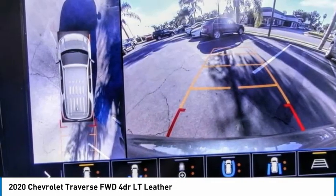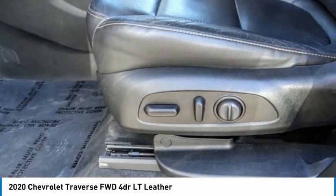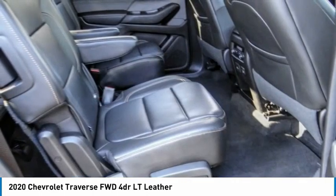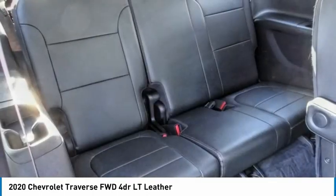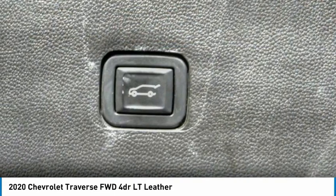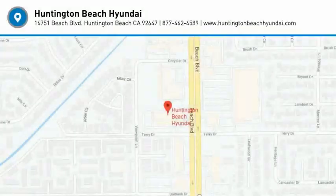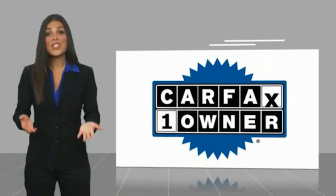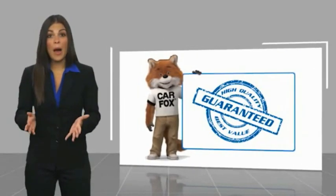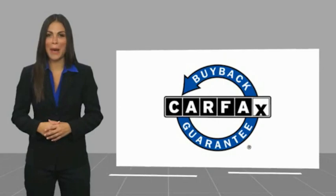Come see the car for yourself. This is a one owner vehicle with a Carfax vehicle history report. Be sure to find a complimentary copy of this report online or contact the dealership. This vehicle qualifies for the Carfax vehicle history report buyback guarantee.